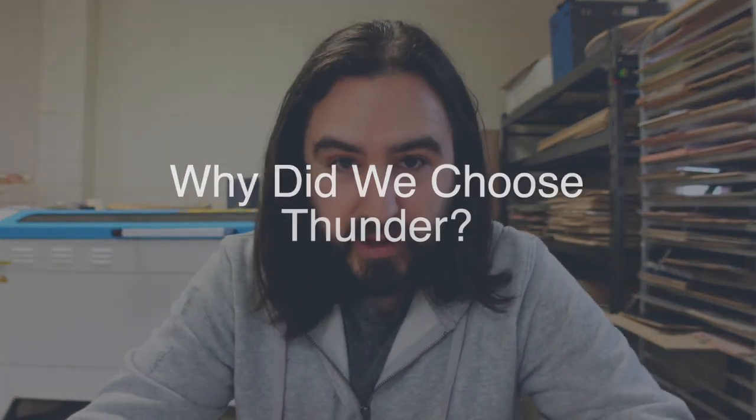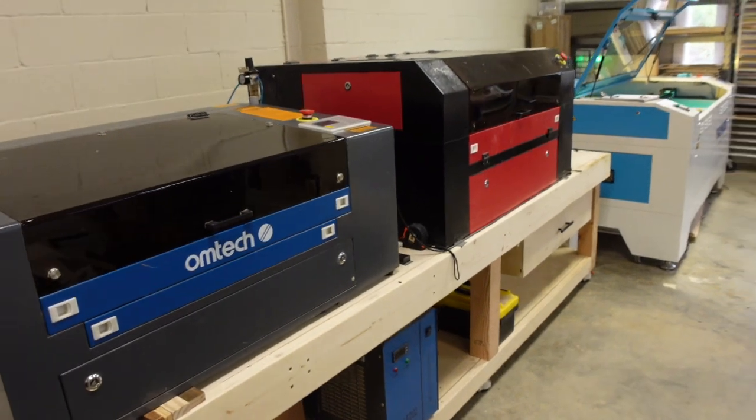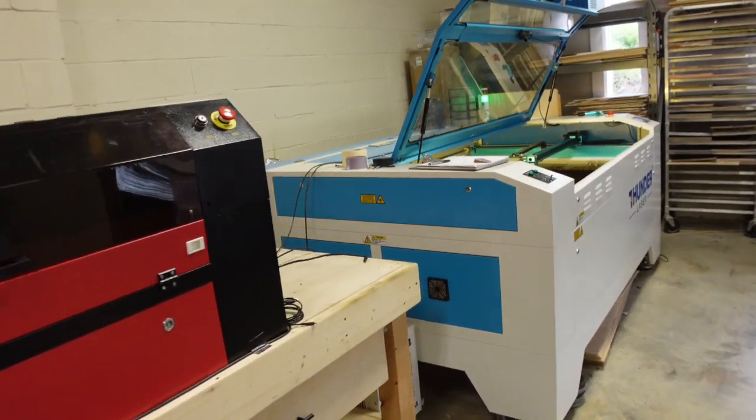For me it was more about what is the follow-up to buying the expensive thing. So the first question is: why did we go with Thunder? As we've said in other videos, we had a Glowforge first, then an Omtek, then another Omtek, and now we have the Thunder Nova 63.